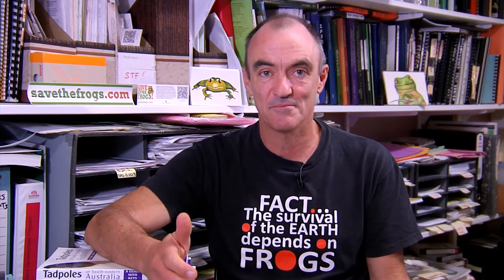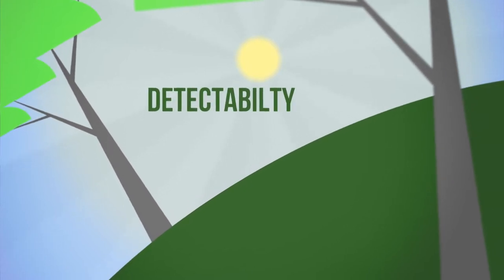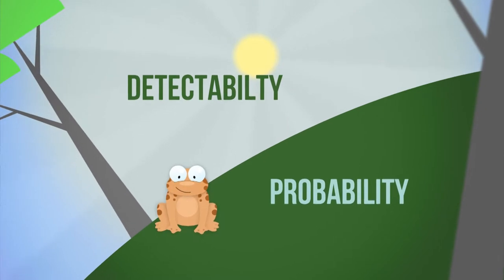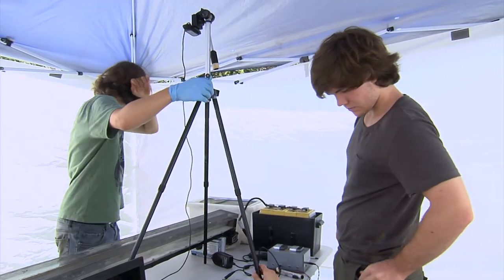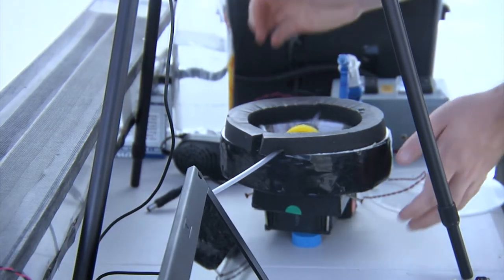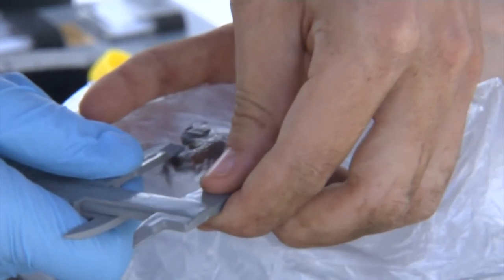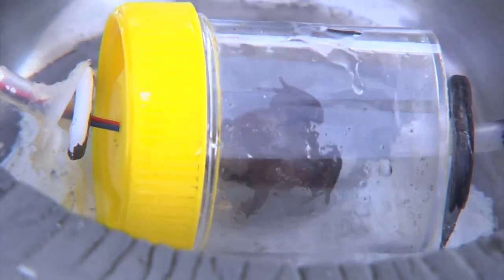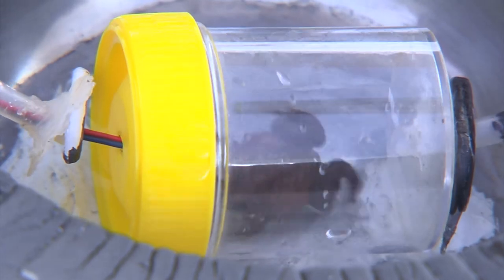Once Marielle finds these frogs, we then need to start looking at why they occur where they do. The first thing to do is make sure that we actually detected them — detectability and working out our probability of finding a frog is also very important. The next step is to find out what environmental conditions at that site allow the frogs to survive, such as the maximum and minimum temperatures at which a frog can survive.